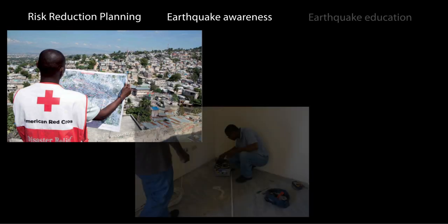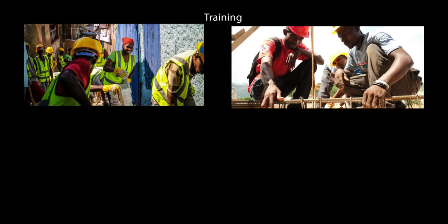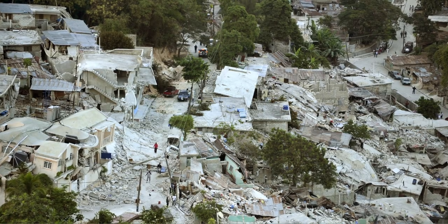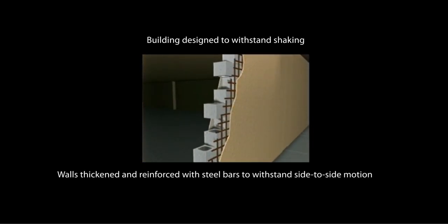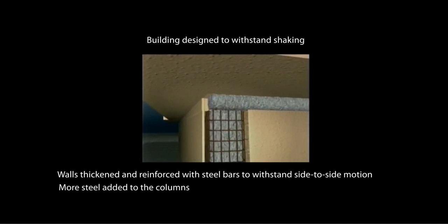Nevertheless, important measures were taken to increase earthquake resilience during the recovery and rebuilding. Major efforts by the Haitian government and non-governmental agencies such as Geohazards International and Build Change included training local people to incorporate cost-effective earthquake-resistant design into the rebuilding and new construction. The devastating losses in Haiti are a lesson to other seismically active areas around the world: how buildings are constructed matters, and engineering buildings and infrastructure to survive earthquake shaking can save lives and property, as well as help communities recover more quickly after disaster strikes.